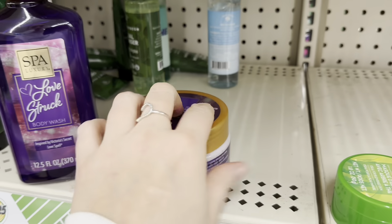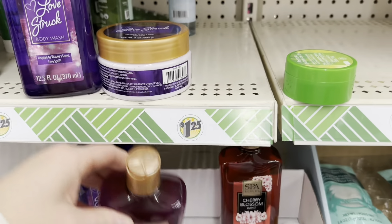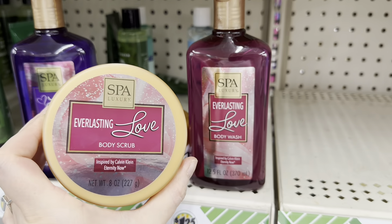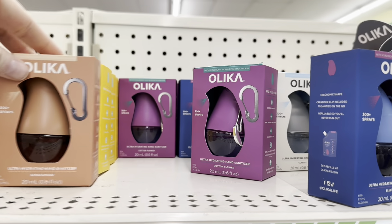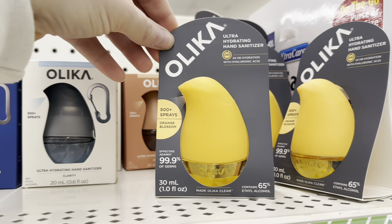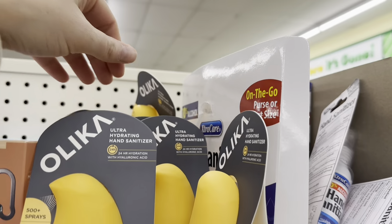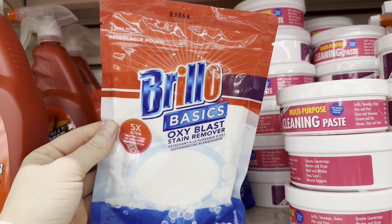Here are some other Valentine's basket ideas from the spa section. By Spa Luxury, you can get a 'Love Struck' body wash and body scrub, and an 'Everlasting Love' body wash and body scrub — really cute for a Valentine's Day spa basket for a mother or sister. They also have a ton of Olika hand sanitizers — new scents include sandalwood and orange blossom, which I haven't seen before. I might grab those two.